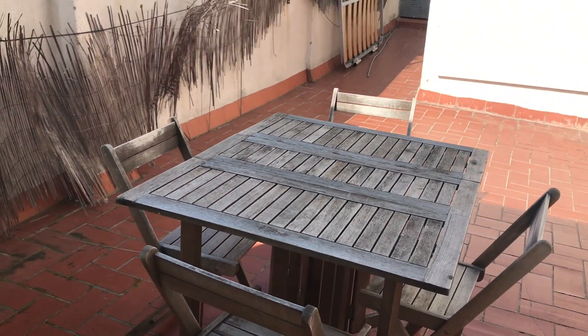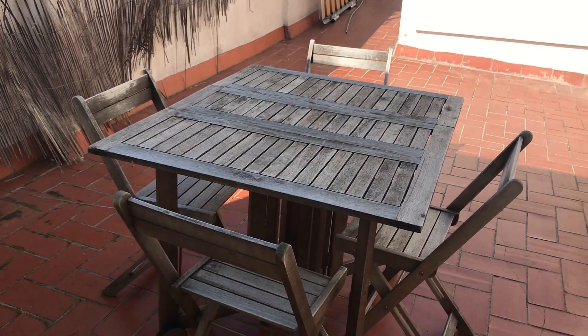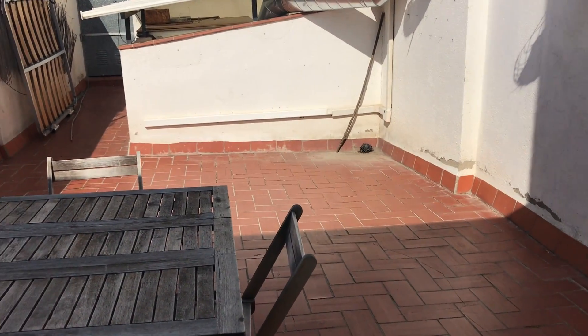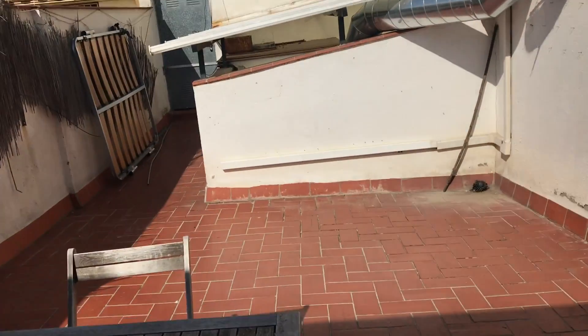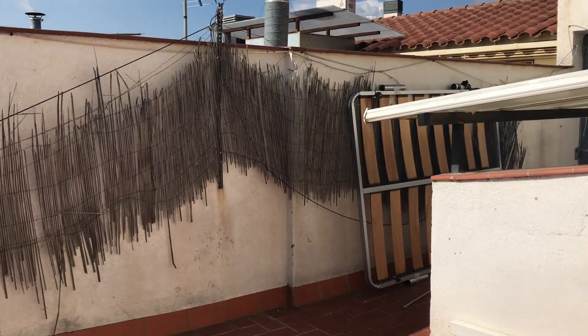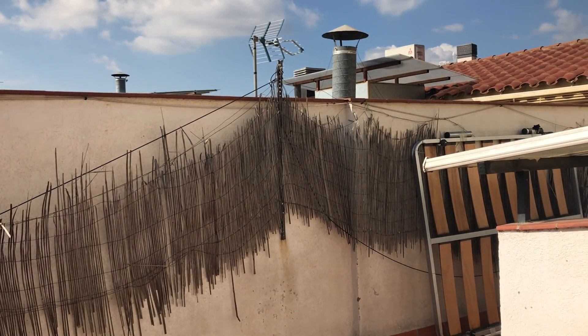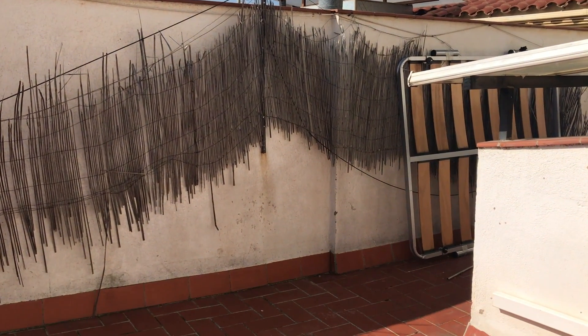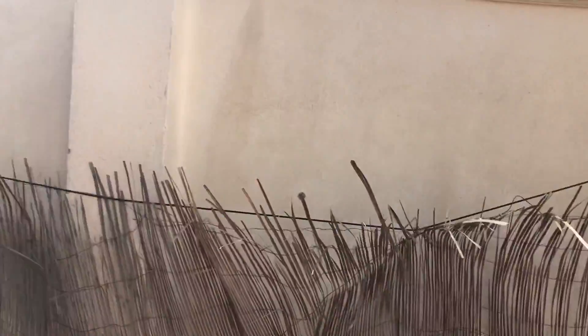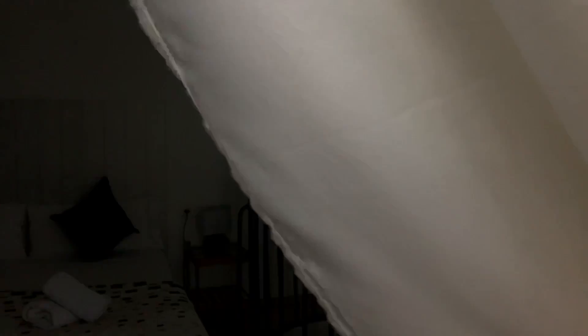Here we are on the terrace — you can see the nice table with four chairs and a lot of space. This is a nice terrace where you get sun at noon and in the afternoon. So let's go inside because there's no more to show in this nice duplex in the city center of Barcelona. Guys, I hope you enjoyed this visit — see you, bye bye!